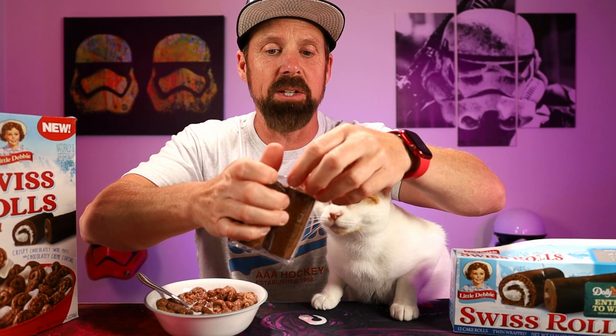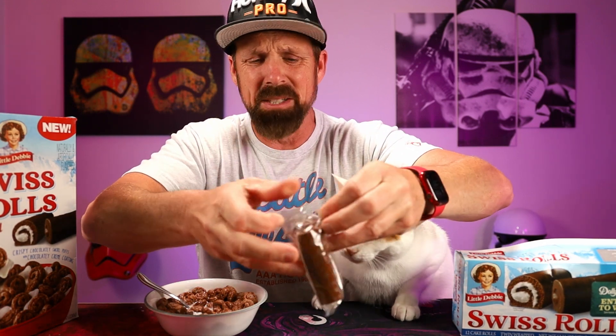Taste-wise, not bad at all. It's not bad at all. It's actually a pretty good chocolate cereal. I would say, I mean, I haven't had a Swiss cake roll in ages. Let me try one of these.